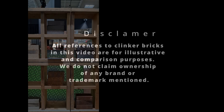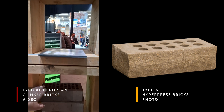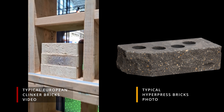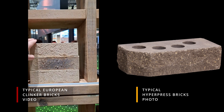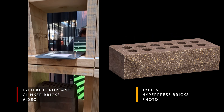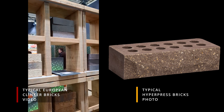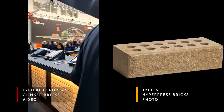Feast your eyes on these classic clinker bricks — a hallmark of European architecture for centuries. They're undeniably charming, evoking tradition and craftsmanship. Yet beneath that timeless exterior lurks a serious drawback: extremely high energy consumption. Clinker bricks require intense kiln firing at scorching temperatures, devouring energy and leaving a massive carbon footprint in their wake.